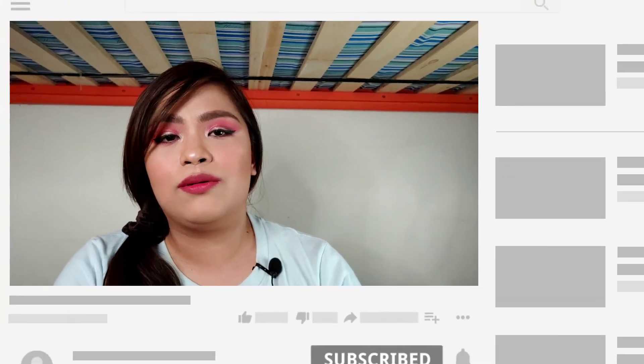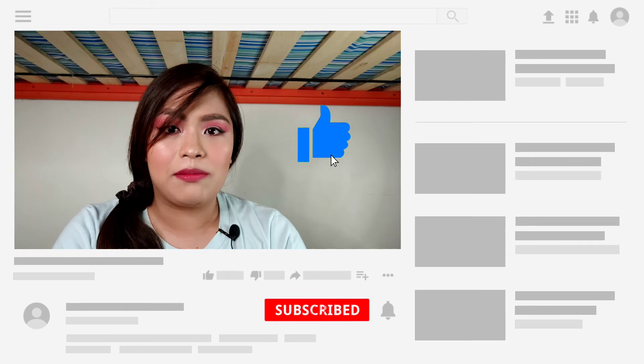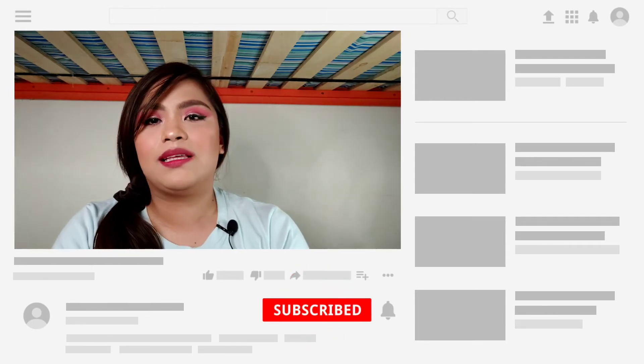Thank you guys for watching. Comment down below what brands you want to see in our Support Local series. Don't forget to like this video and subscribe to the channel to be updated whenever I upload. I'm going to continue with this Support Local series — I have a few more brands coming in and I'm still waiting on some. I'm also waiting for your feedback, so comment down below. Thank you guys for watching — I'll see you in my next video. Bye!